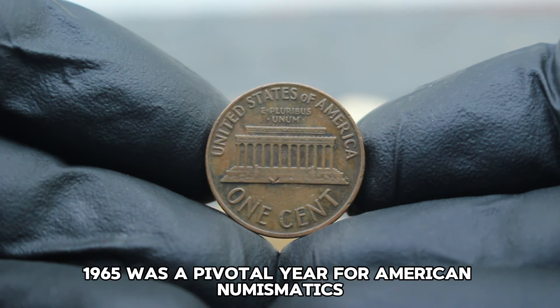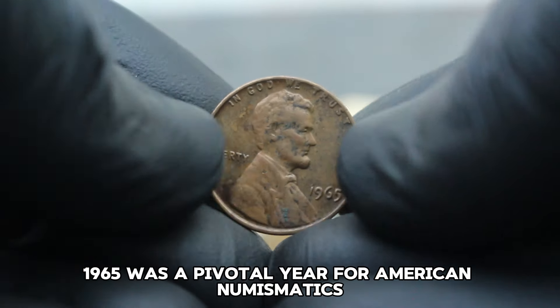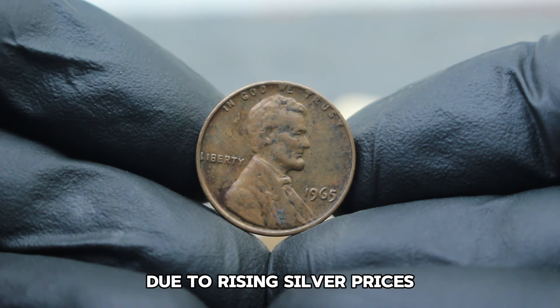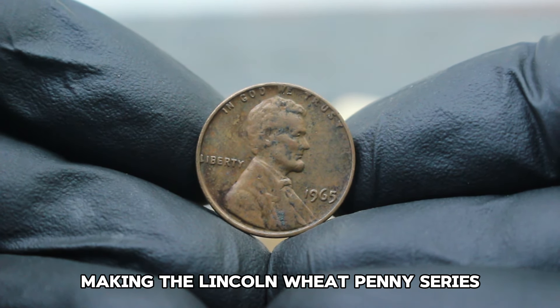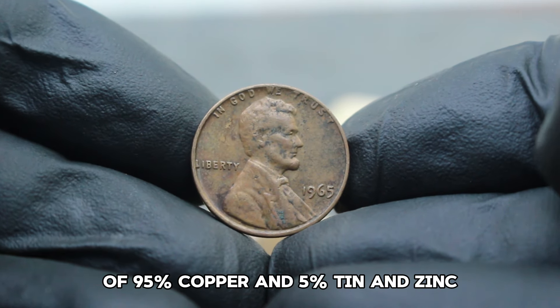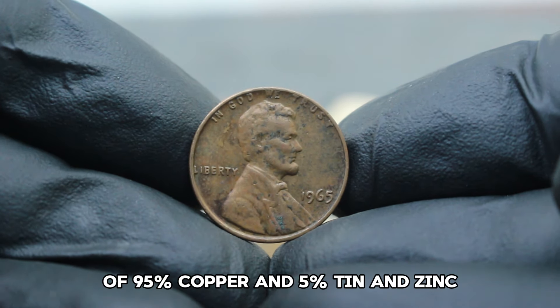1965 was a pivotal year for American numismatics. The United States was in the midst of transitioning away from silver coinage due to rising silver prices, making the Lincoln Wheat Penny series one of the last to be struck in its original composition of 95% copper and 5% tin and zinc.